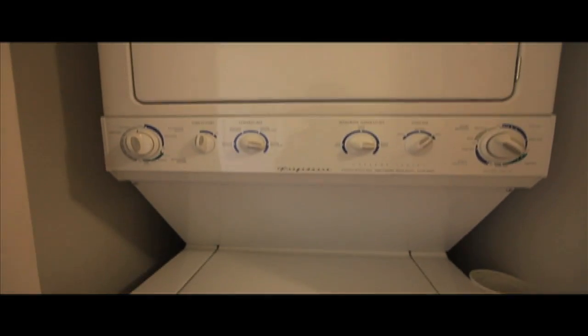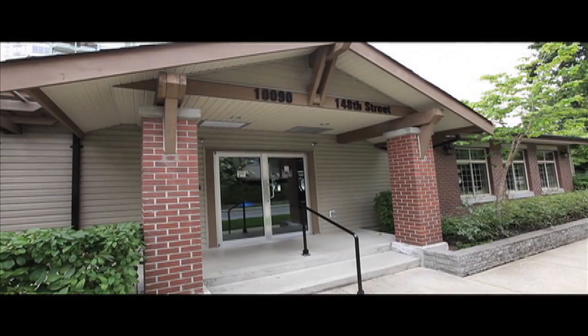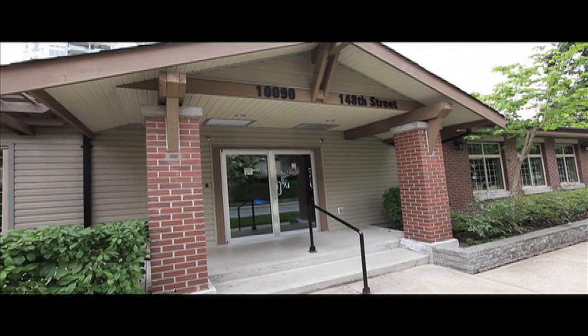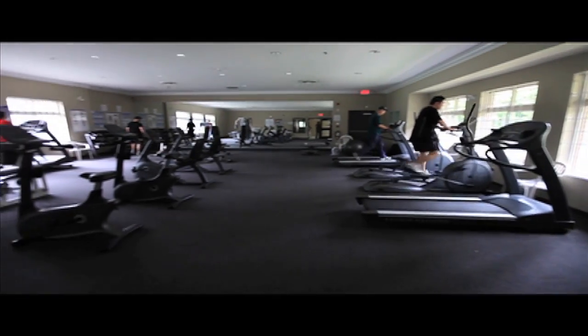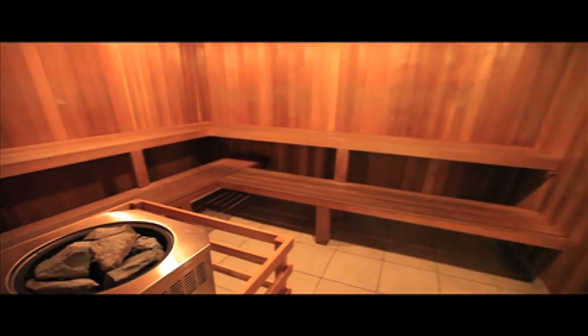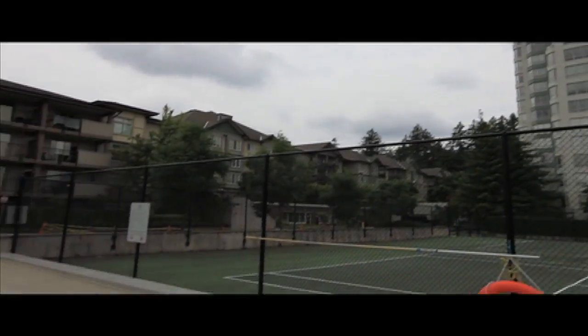The stacking washer and dryer is in-suite and only a few years old. If you thought the home was amazing, wait until you see inside the amenities building — you're at your own resort. A huge gym with lots of great equipment, sauna, swimming pool, and tennis court. You never have to leave to do your workout; it's all here.